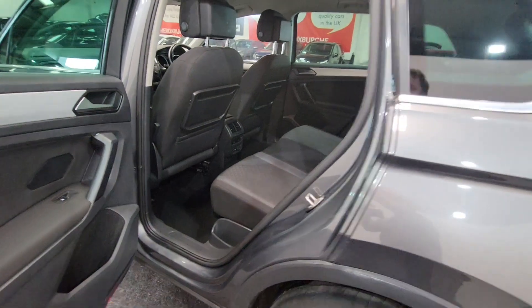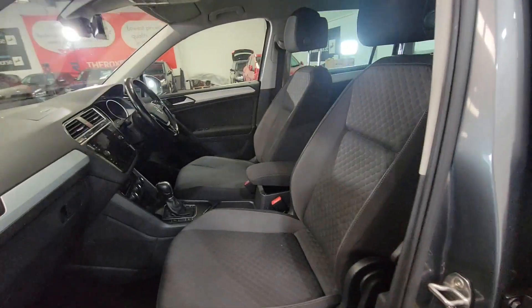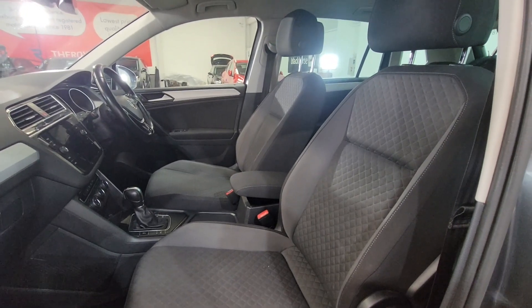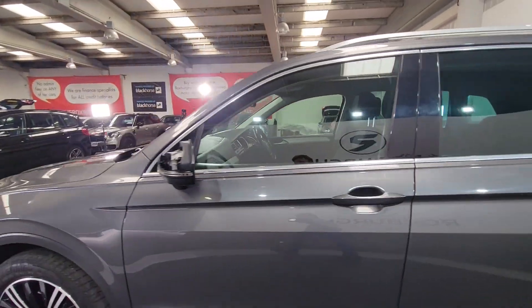It's got electric windows, front and rear. Coming to the front now — acres of space, really nice fully adjustable comfortable seat in there, and obviously you've got VW styling which looks great.